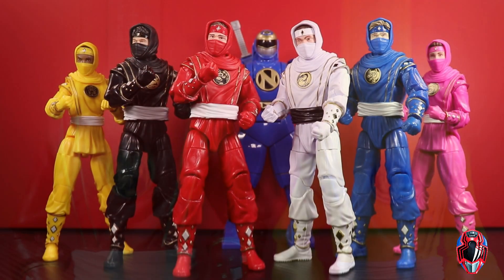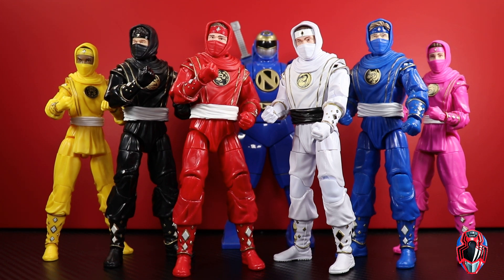Here are the Ninja Rangers all together, and it's freaking awesome that we have the entire team. When I was a kid it was all about the zords, and at some point it became less about the Power Rangers themselves in terms of toys. Now having Ninja Rangers in action figure form from the Lightning Collection, a line I love — they do a really good job even with the QC issues — having all these figures together just makes me so happy. I think they look awesome together.